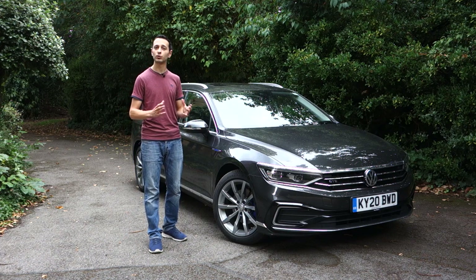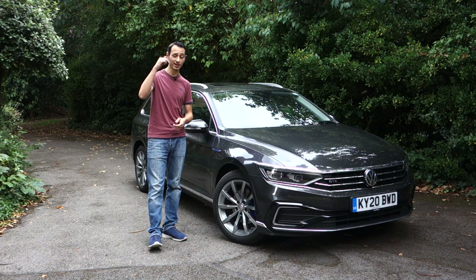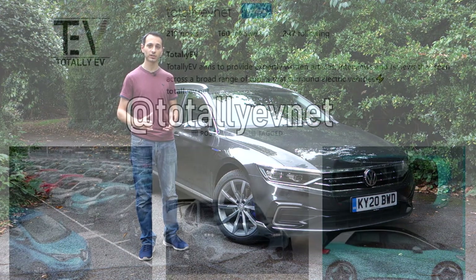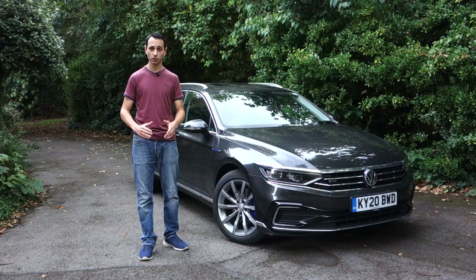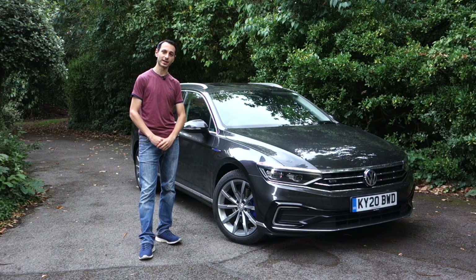If you'd like to know the differences between the two trims, do check out our review on our website which will be down in the description below. Also down there you'll find links to our social media channels, so if you do have Instagram we'd very much appreciate a follow — it's at totallyevnet. So let's see if this Passat GTE lives up to my expectations.